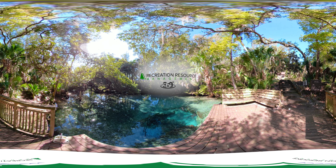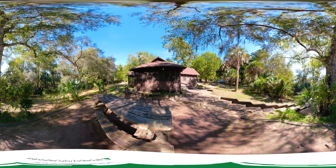Welcome to this 360 tour of Sweetwater Cabin. Just like Google Street View, you can grab the screen to look up, down, left, or right.